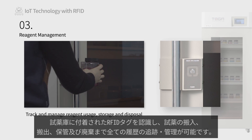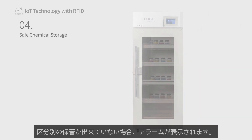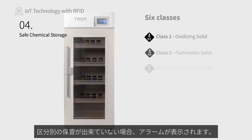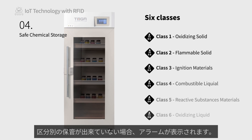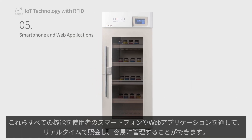RFID tags attached to reagents can be recognized to track and manage all histories from reagent entry, release, storage, and disposal. Our smart cabinets automatically separate chemicals by their hazard class, and should the user attempt to store potentially dangerous and reactive chemicals together, the cabinet will alert the user to the potential danger and prevent them from storing the chemical inside the cabinet.